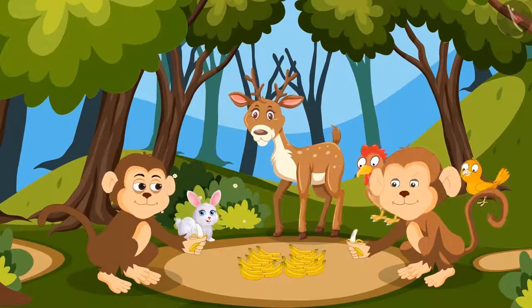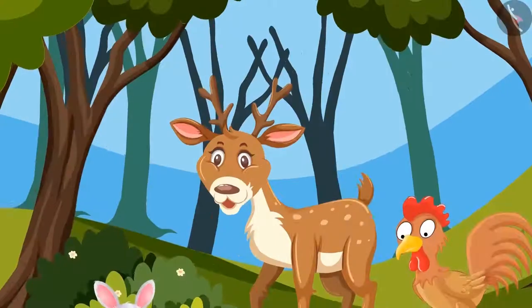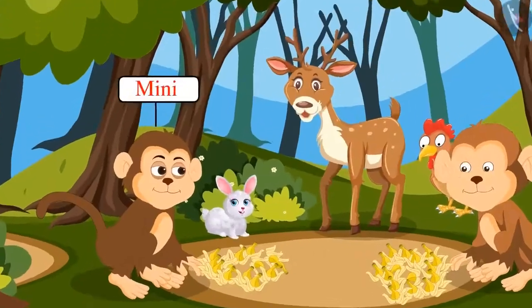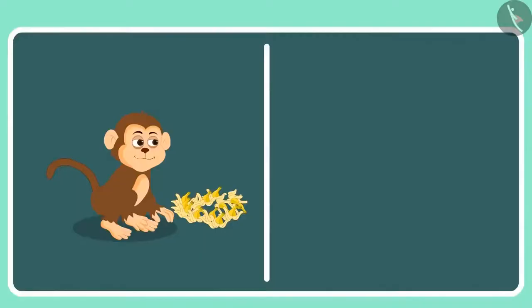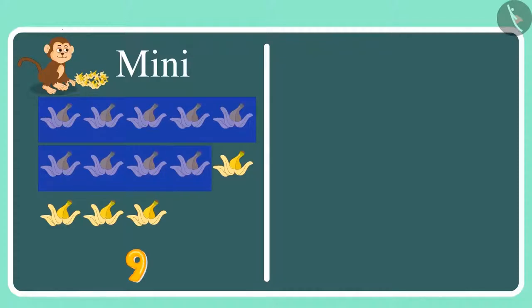Come on, Minnie, eat! Okay, the bananas have finished. Now let's count who has eaten more bananas. First, let's count how many bananas Minnie has eaten: 1, 2, 3, 4, 5, 6, 7, 8, 9, 10, 11, 12 and 13.